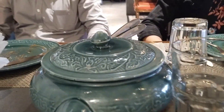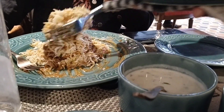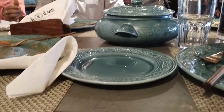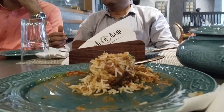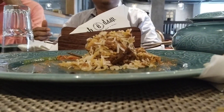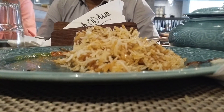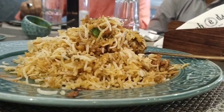We tasted the meat and it was very tender and tasty. Now I am taking the chicken biryani.